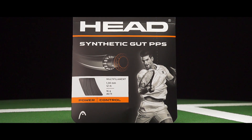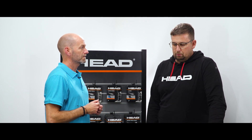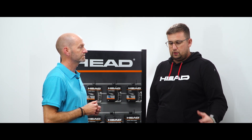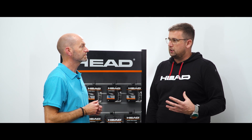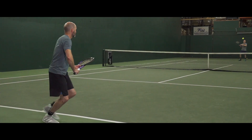Can you explain the different types of string and where each one falls on that stiffness scale and how that would appeal to different types of players? The stiffer you go, the more control you basically get out of the string, and it also generates a lot of spin.